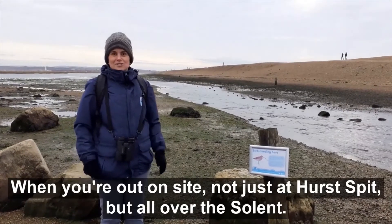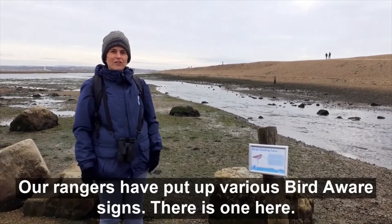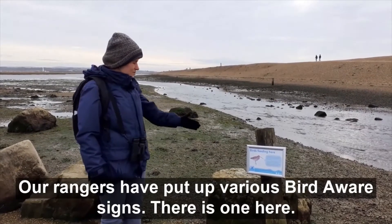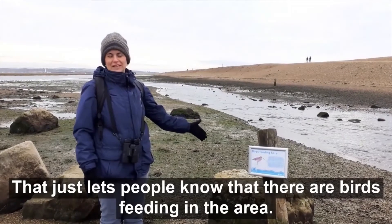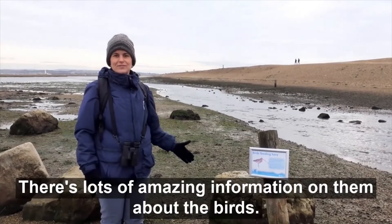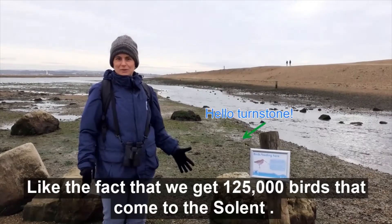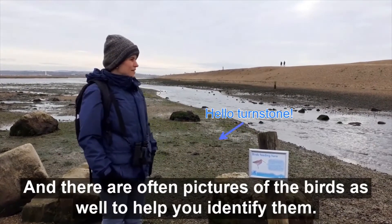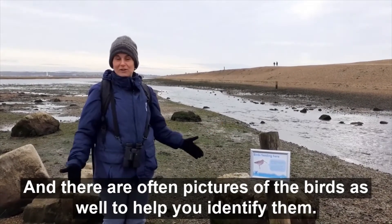When you're out on site — not just Hurst Spit but all over the Solent — our rangers have put up various Bird Aware signs. There's one here that just lets people know there are birds feeding in the area, so do watch out for the signs. There's lots of amazing information on them, like the fact that 125,000 birds come to the Solent, and there are often pictures of the birds to help you identify them.